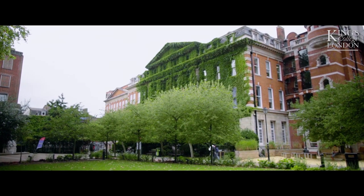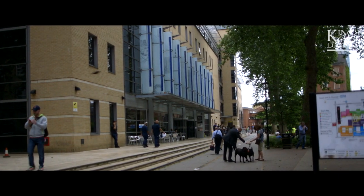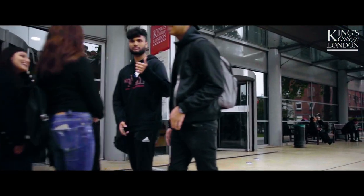The campus also hosts our undergraduate students from the Institute of Psychiatry, Psychology, and Neuroscience, and the Florence Nightingale Faculty of Nursing, Midwifery and Palliative Care.